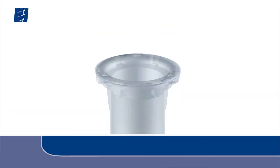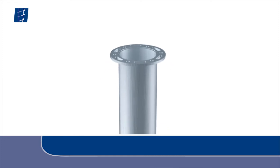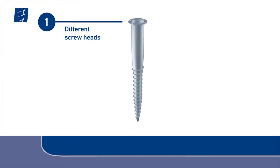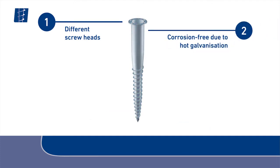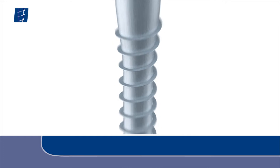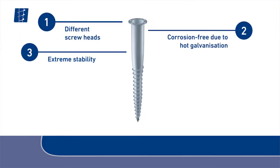Available with various screw heads, the Krinner ground screws are suitable for a number of applications. Thanks to galvanizing, the screws are protected from corrosion. A special manufacturing technique involving few individual parts guarantees extreme stability and a long lifespan.